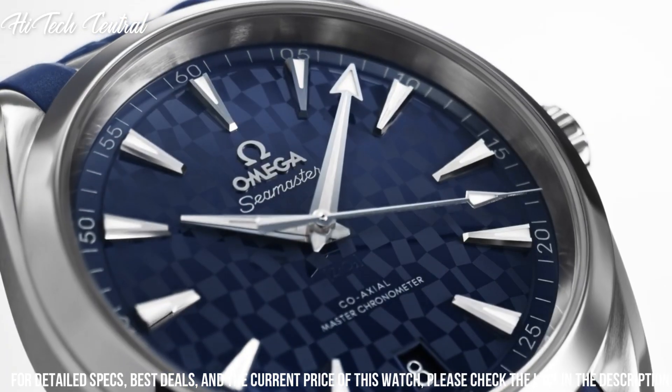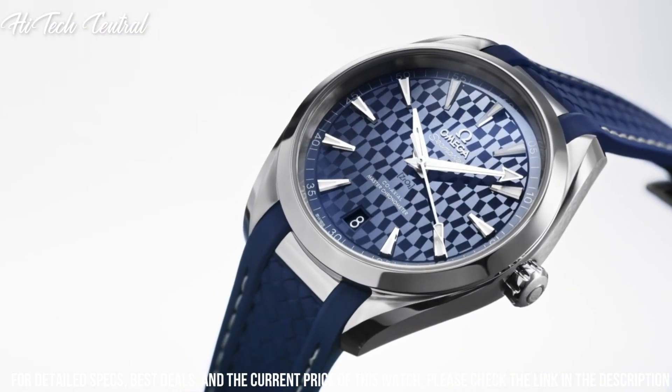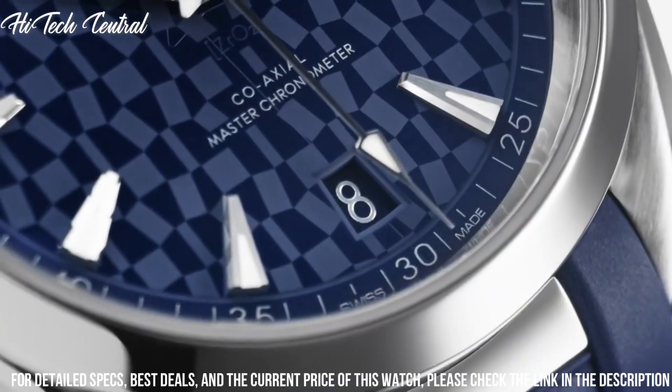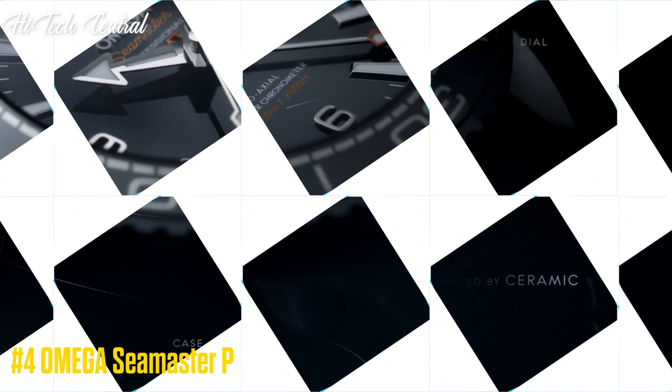Case thickness 13.2 millimeters, bandwidth 20 millimeters. Fold-over clasp with a push-button release. Water-resistant at 150 meters, 500 feet. Functions: date, hour, minute, second. Seamaster Aqua Terra Series, dress watch style, watch label Swiss made.